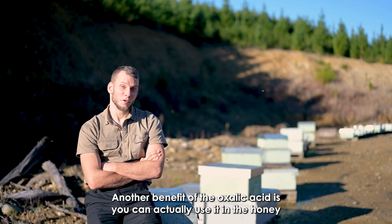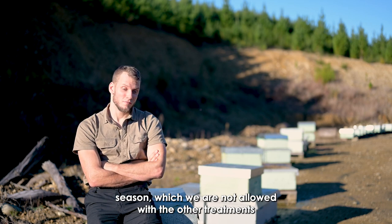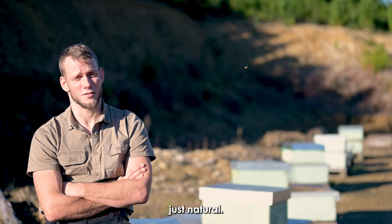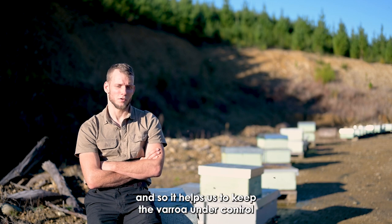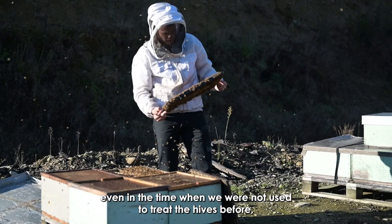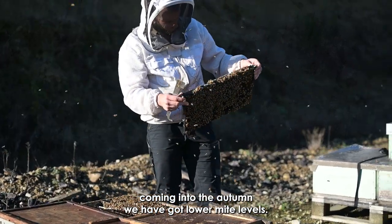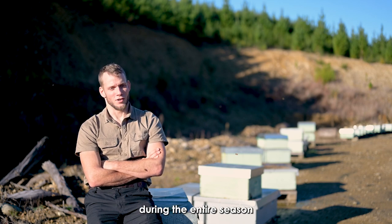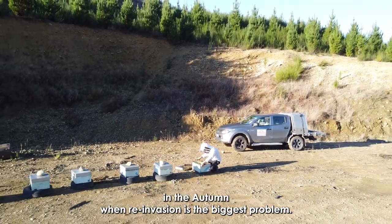Another benefit of oxalic acid is that we can actually use it in the honey season, which we are not allowed to do with other treatments. But oxalic acid is natural, so it's not a big issue using it in the honey season. It helps us keep the Varroa under control even during the time when we were not used to treating the hives before, and coming into autumn we have lower mite levels as a result.